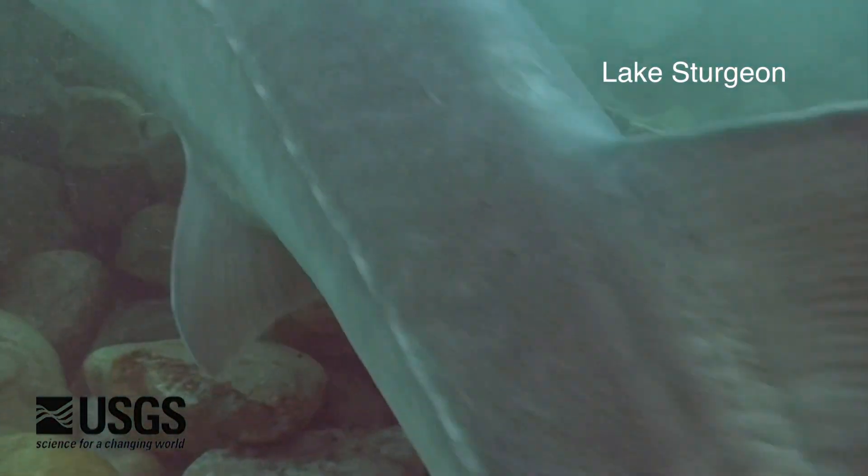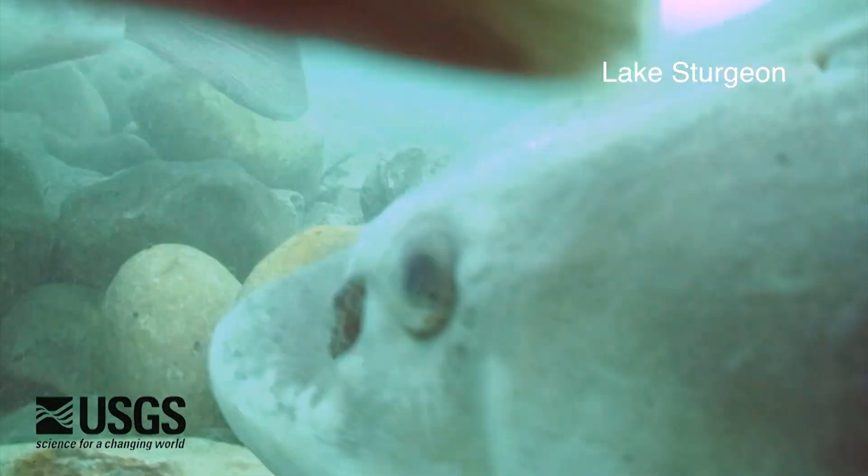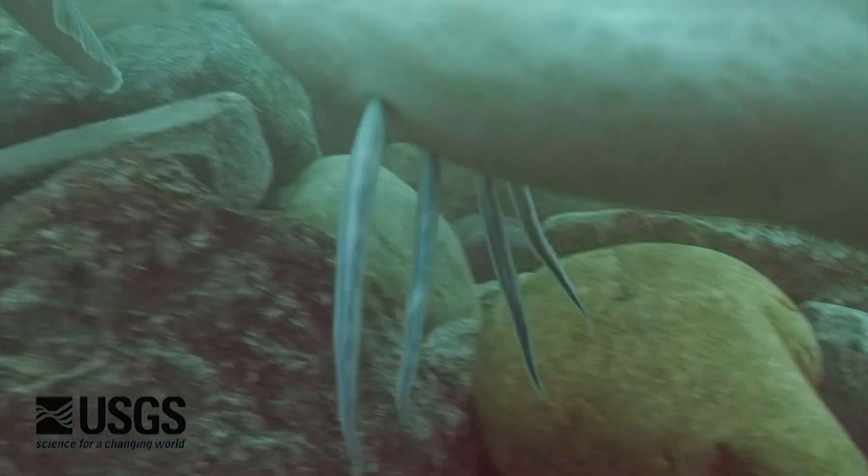They're a prehistoric fish, around the same time as the dinosaurs. They're often mistaken for sharks by people that don't know there aren't sharks in the Great Lakes.